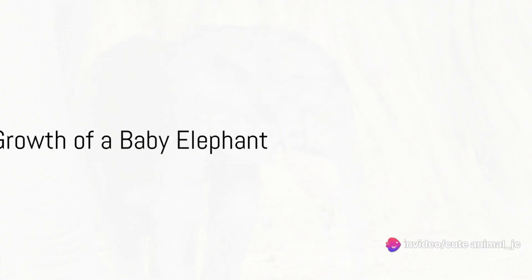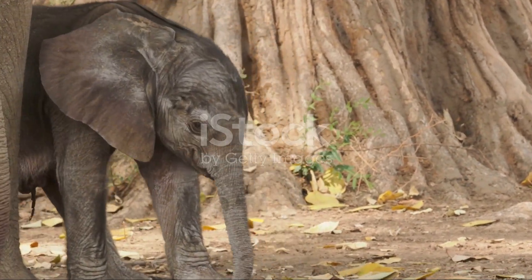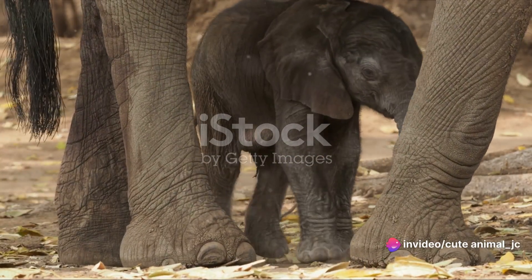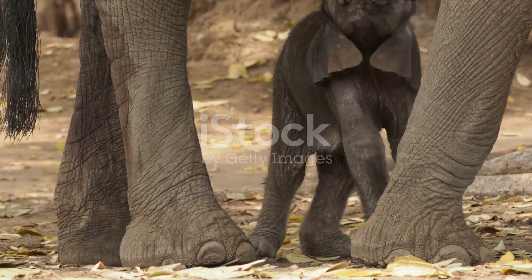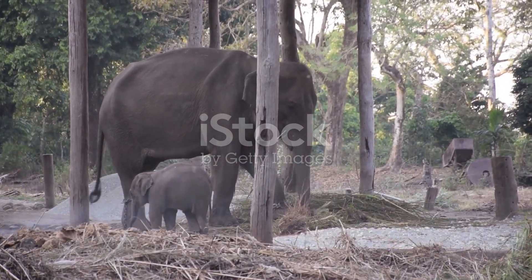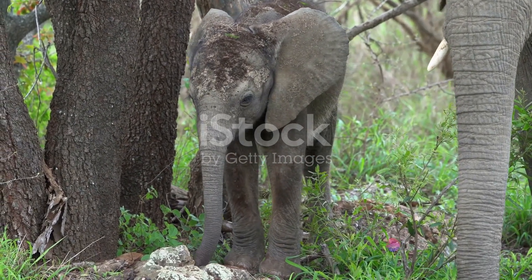Playtime not only brings joy to these baby elephants but also plays a crucial role in their growth and learning. From a playful baby to a responsible member of the herd, the growth of a baby elephant is a remarkable journey. In the early years, the calf is solely reliant on its mother's milk for sustenance. As the weeks turn into months, the calf begins to supplement its diet with vegetation, learning to forage for food under the watchful eyes of its mother and other herd members. This is a crucial learning period for the calf.